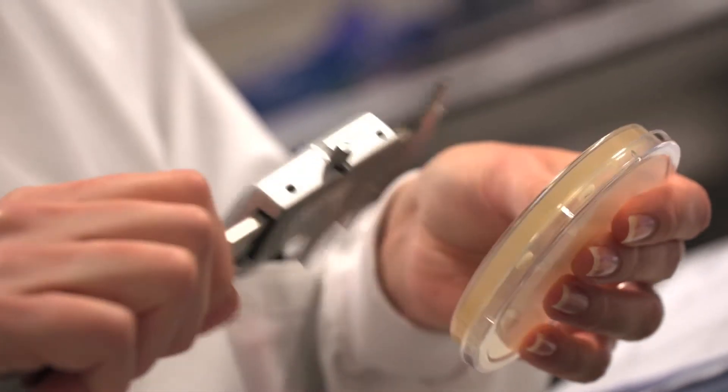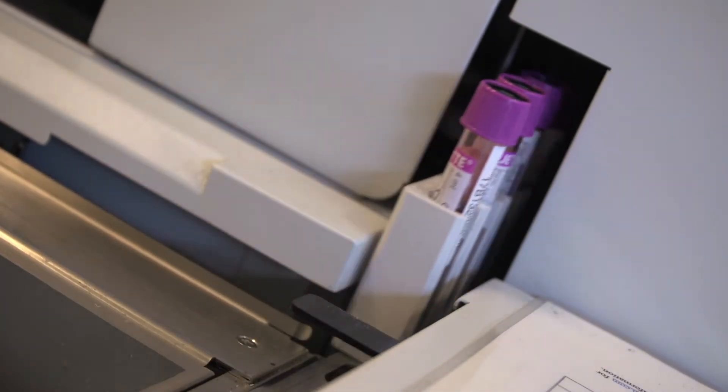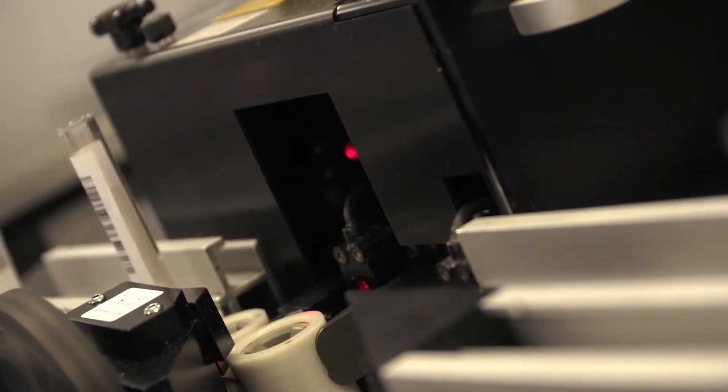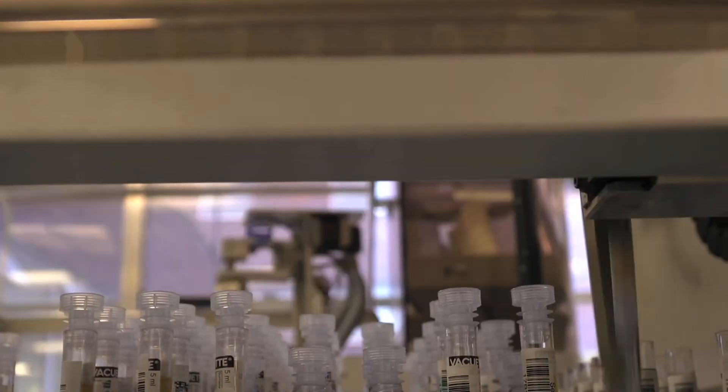Pathology is at the heart of modern medicine. Every time you get your blood taken at the GP surgery or whilst you're in hospital, your samples will come down to the pathology laboratory. The laboratories at County Durham and Darlington receive over 4,000 samples per day to process. It's an extremely busy lab.